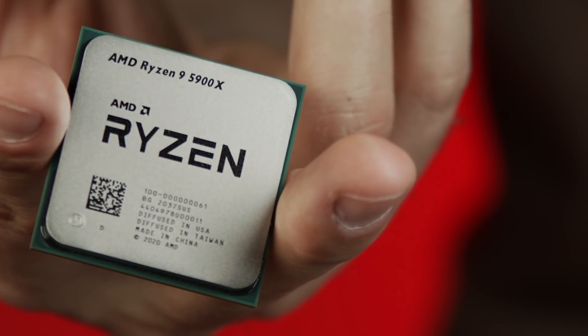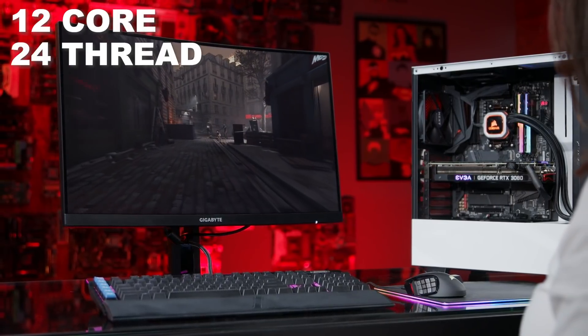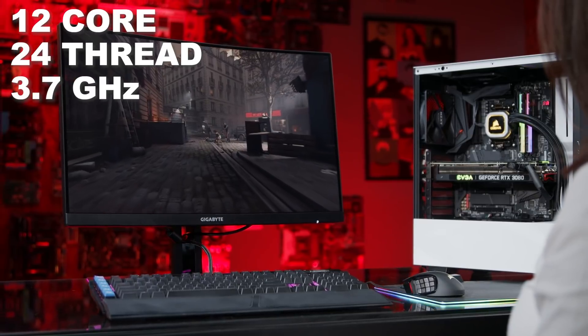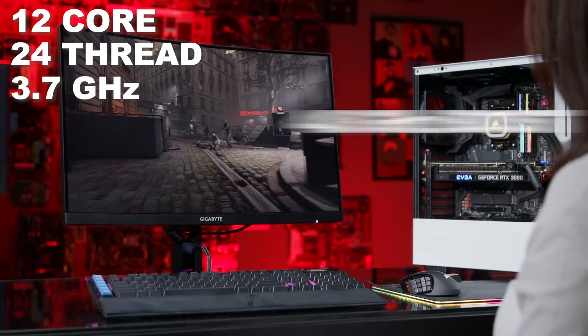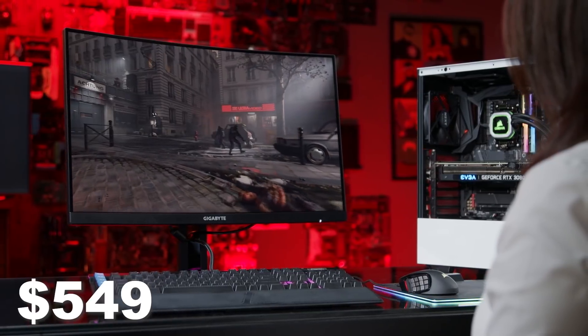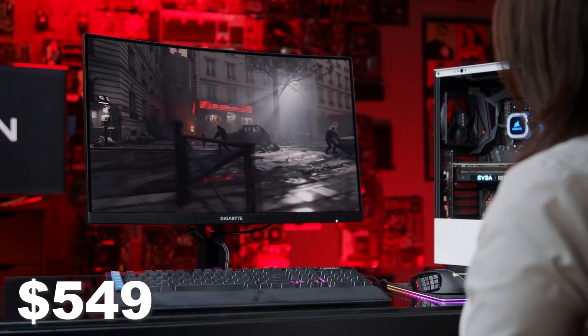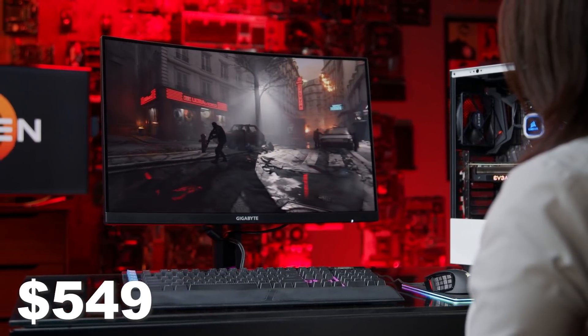What AMD calls the mainstream processor, the Ryzen 9 5900X, is a 12-core, 24-thread processor with a base frequency of 3.7 GHz that overclocks up to 4.8 GHz. The MSRP on this model is $549, which puts it at the same price tier as Intel's i9-10900K.